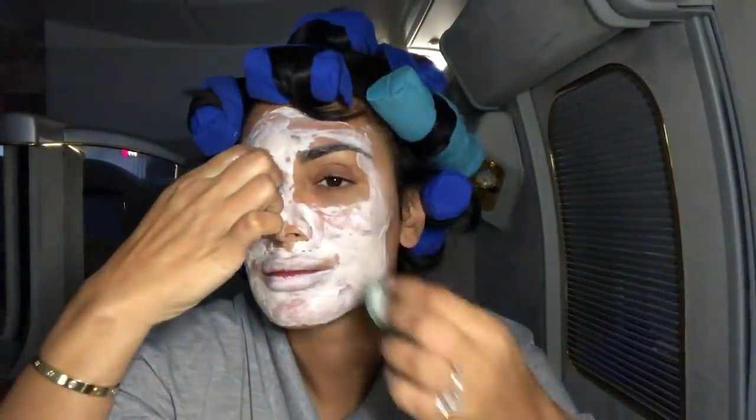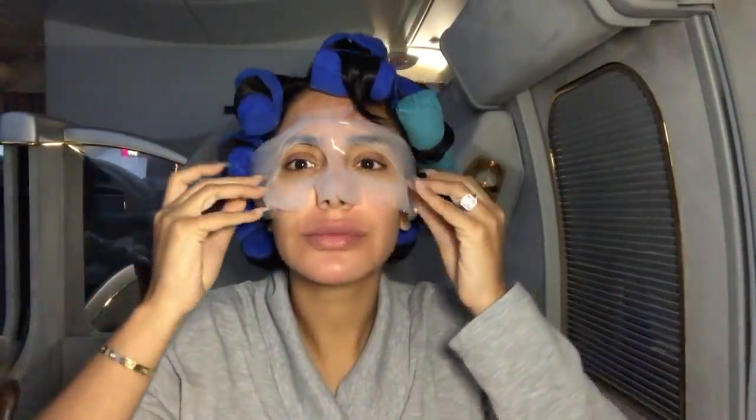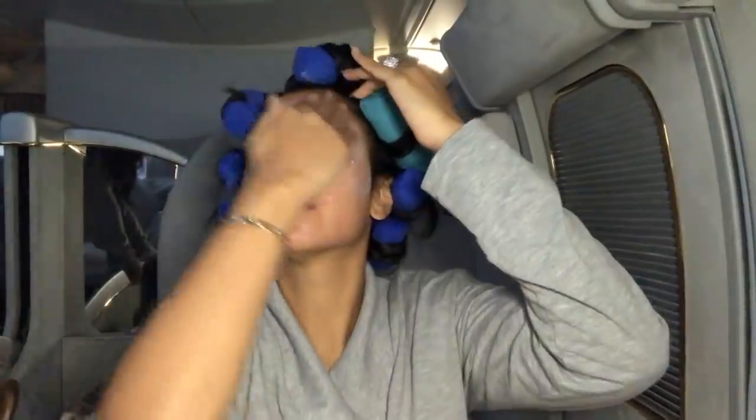I feel so much better. I have a wet cloth and I'm removing everything off my skin. My skin is definitely more refreshed and it feels amazing — I'm actually super impressed. The last thing I'm gonna do for my skin is this mask from Tony Moly. True story, I use this every single time I fly because I feel like my skin looks so radiant when I arrive.